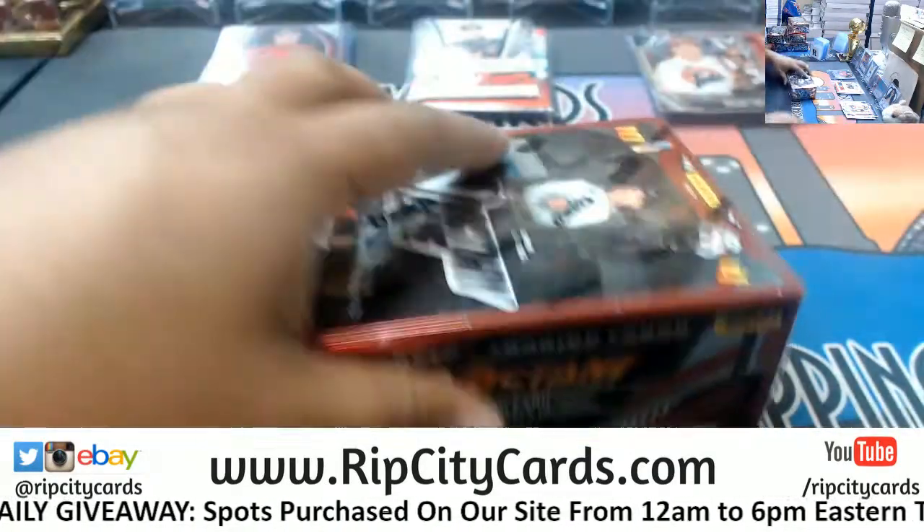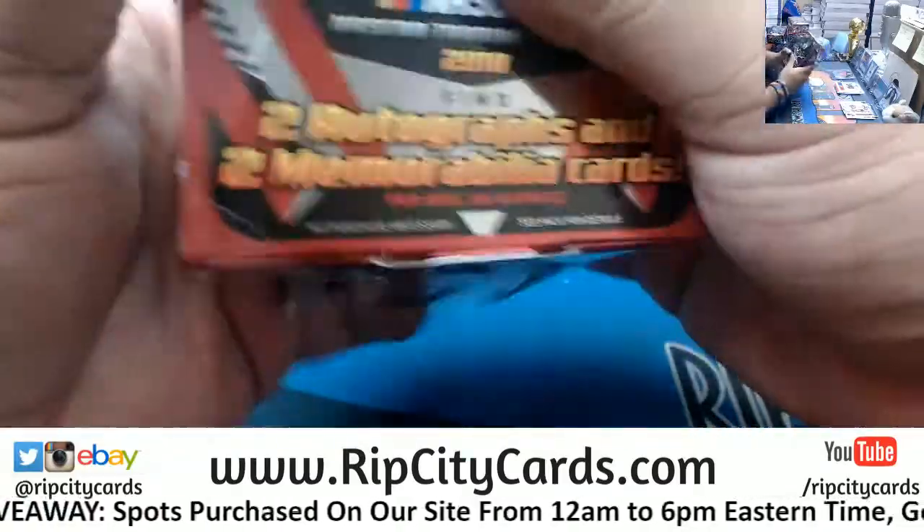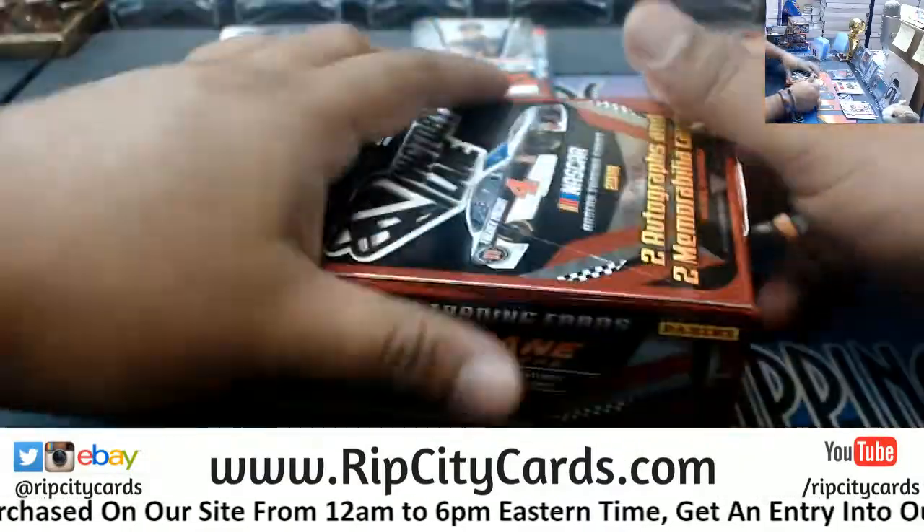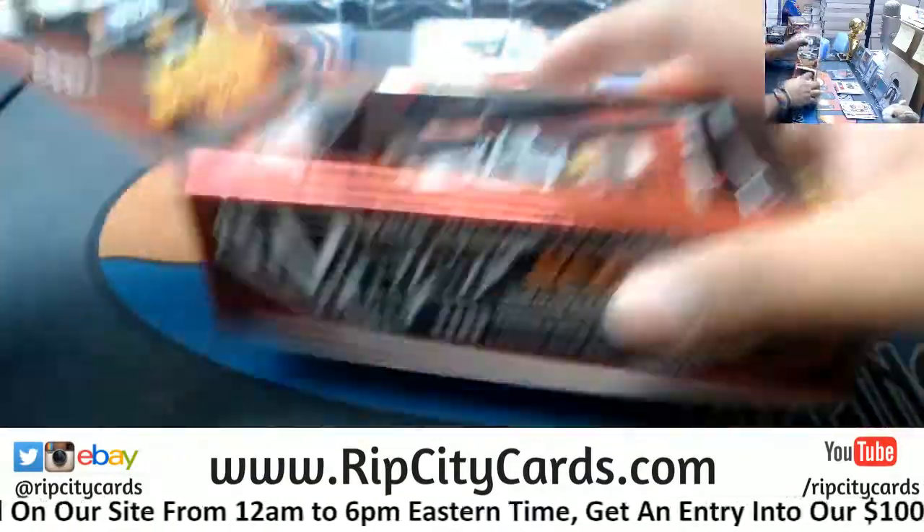Two boxes down. This stuff is making me hungry, man — Jimmy John's, Subway. They got all these food sponsors on here.